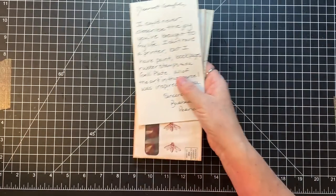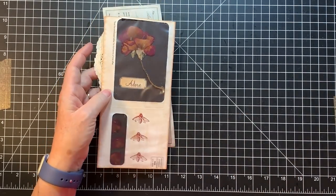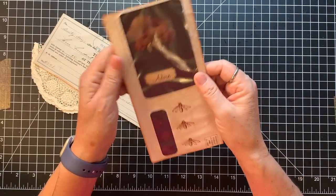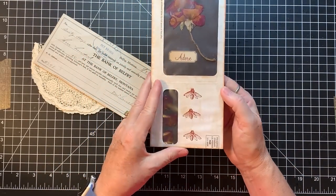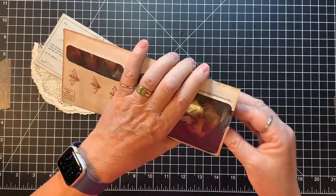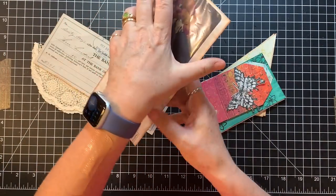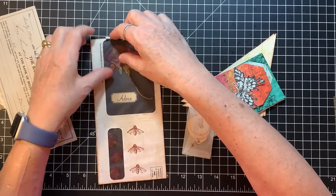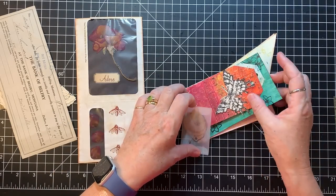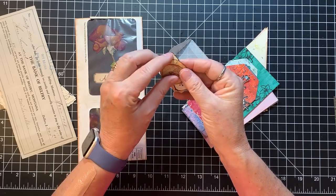It's been three days since I did a video because my family was here. This one is from Barbara, and Barbara sent some goodies. Look at this lovely pocket made from a window envelope. It's coming up a little bit — need to repair that, probably an in-transit problem. And some little tinies — these are fun.